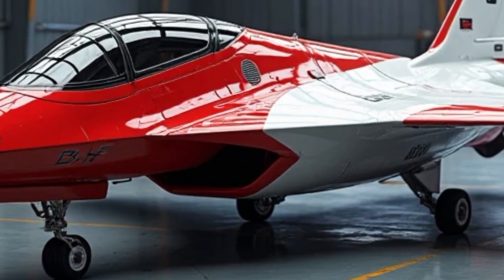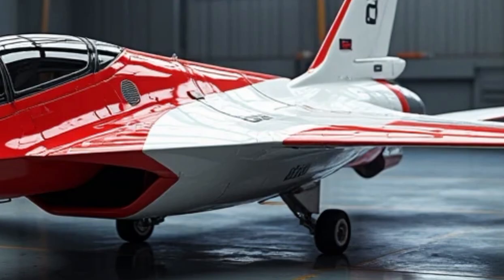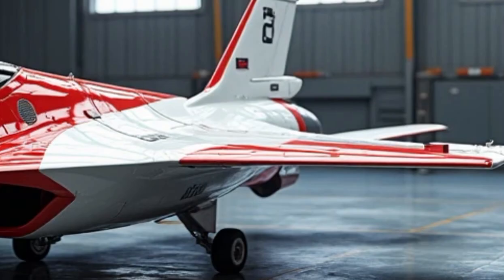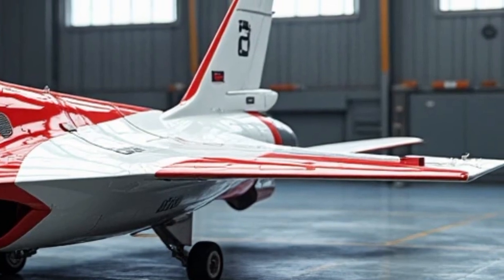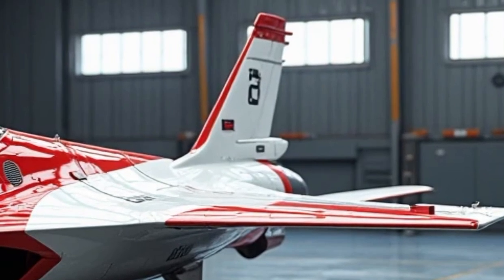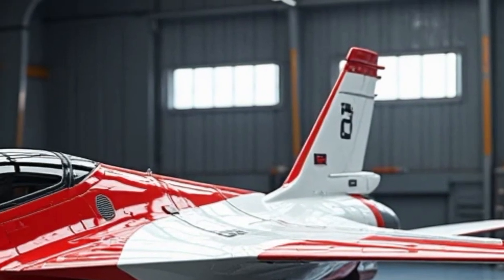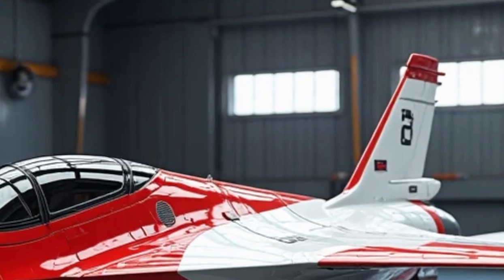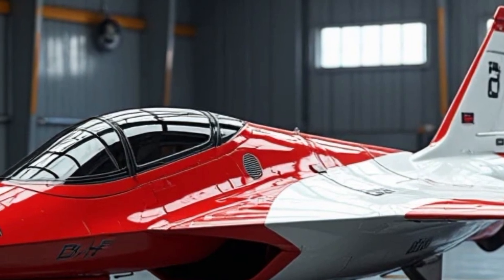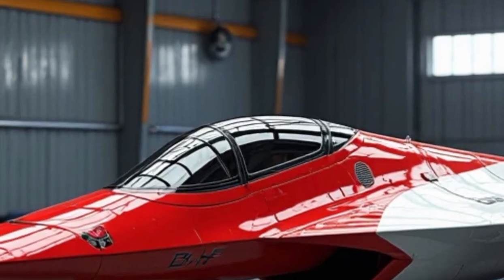What sets the F-22 apart is its unrivaled combination of stealth, speed, and maneuverability. Its stealth design includes radar-absorbing materials, internal weapon bays, and carefully shaped surfaces that drastically reduce radar visibility. With twin Pratt & Whitney F-119-PW-100 engines, the Raptor can supercruise — fly at supersonic speeds without using afterburners — giving it a massive tactical edge. At speeds of Mach 2.25 and a service ceiling of 65,000 feet, it can outrun and outmaneuver nearly any adversary.